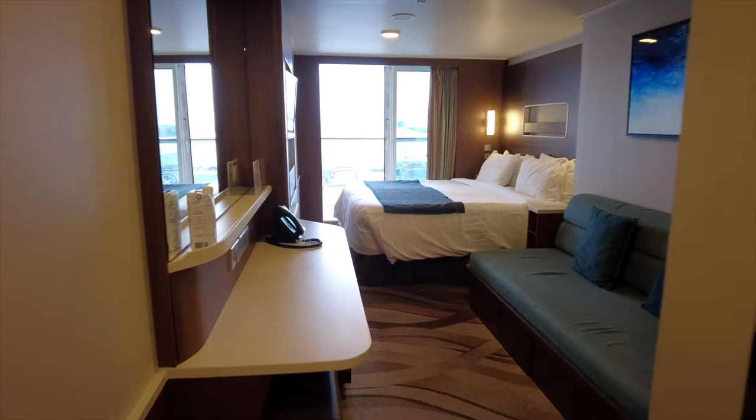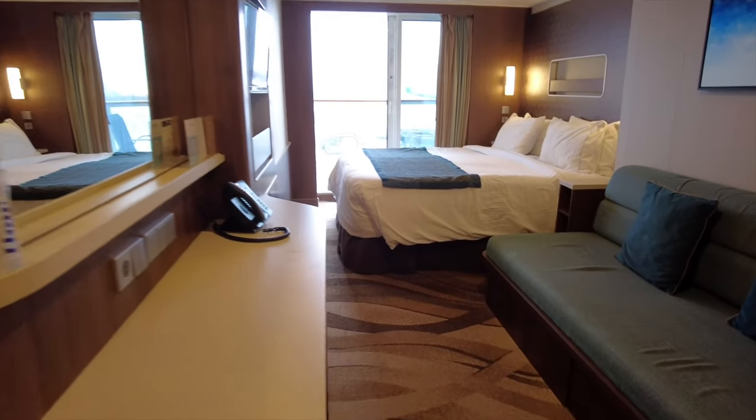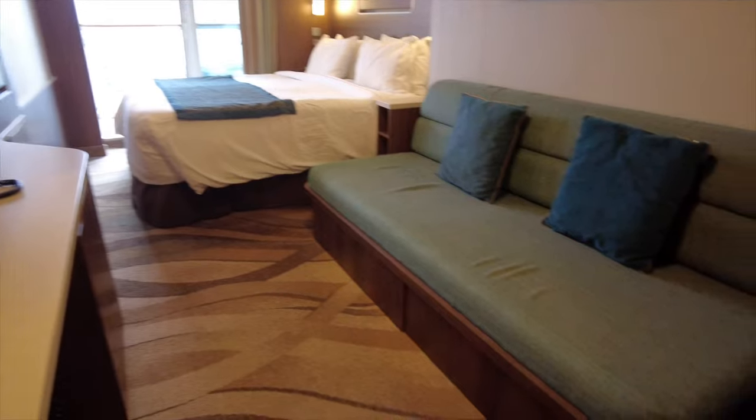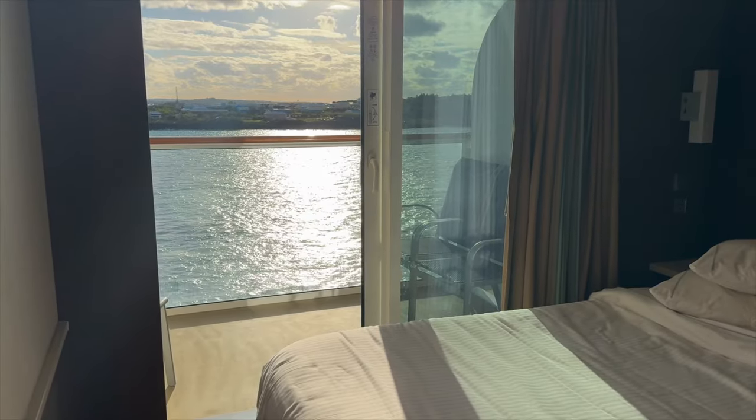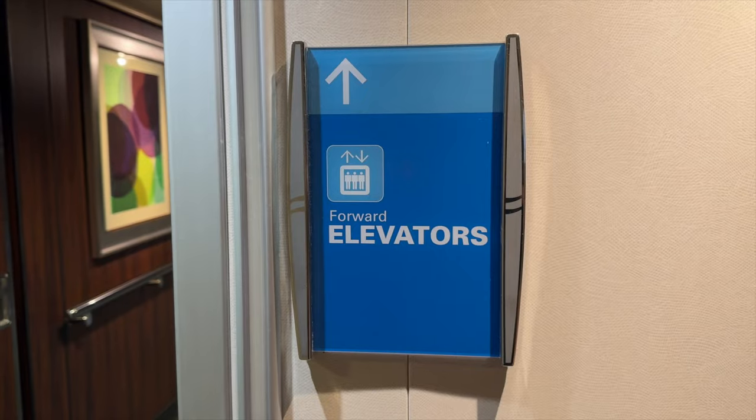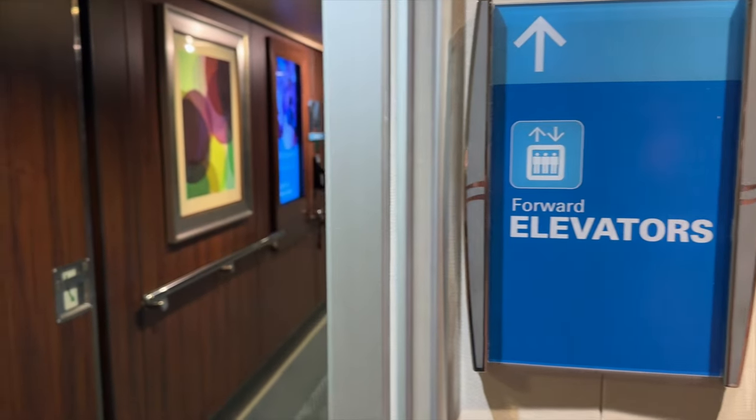When booking your cabin on NCL, it's super important to choose the right one. The first thing to consider is location. We try never ever to choose a cabin near the elevators because there's often noise from people gathering in the area and from the elevators themselves. Now, if you have trouble with mobility, being close to the elevators might be worth the extra noise.